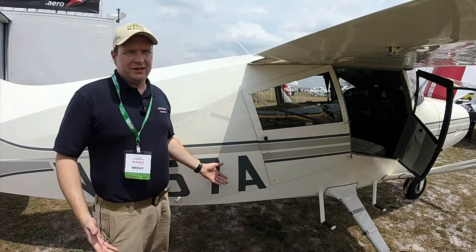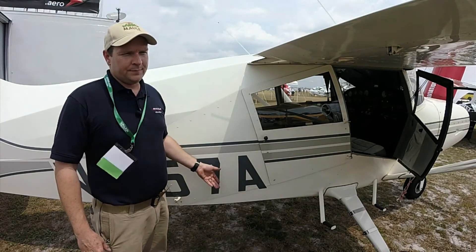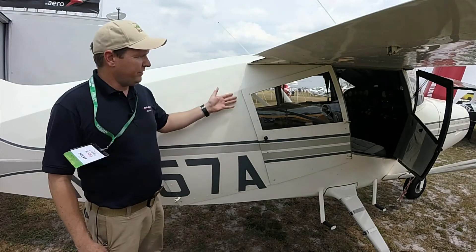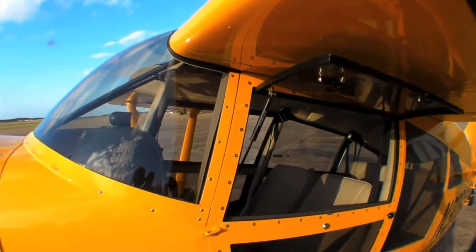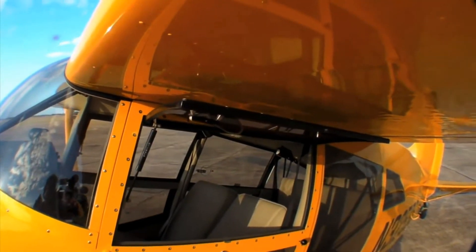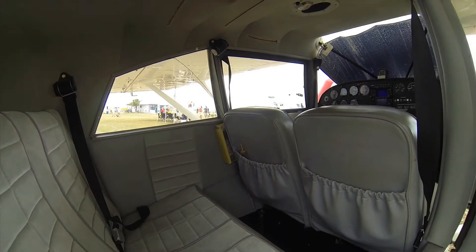One of the features that's unique to the Maul is our four-door configuration. We've got the pilot and co-pilot door — they're side-by-side. You've got the dual controls. It makes a great travel plane — you're not talking to the back of the person's head.